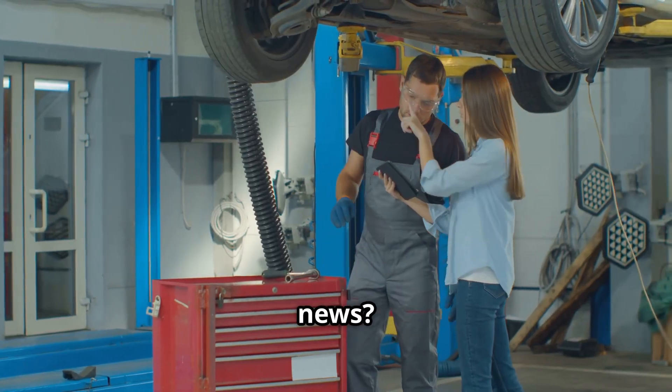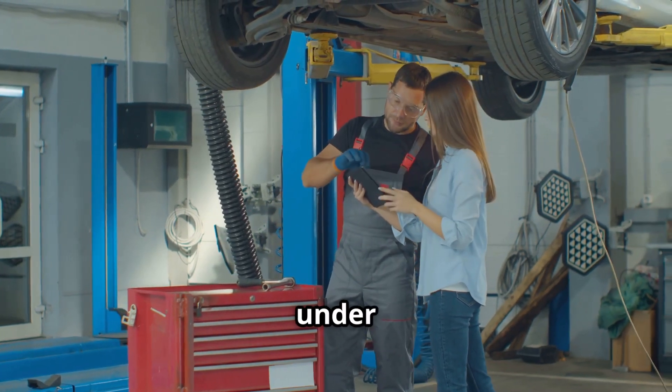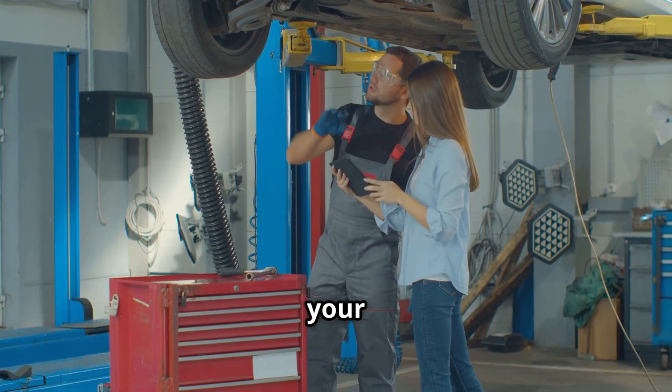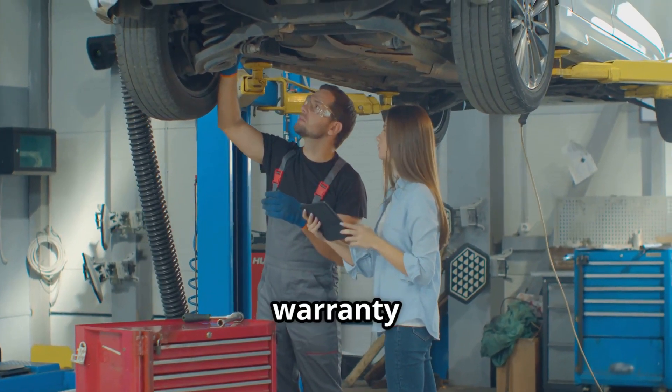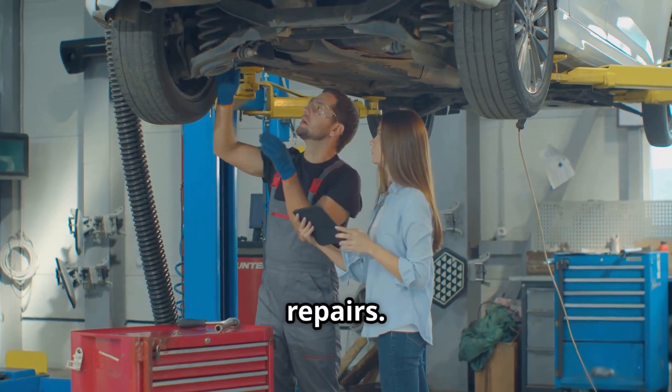The good news? Many owners are still covered under Toyota's powertrain warranty, so if your vehicle qualifies, the repair might cost you nothing out of pocket. Always check your warranty status before agreeing to pay for repairs.